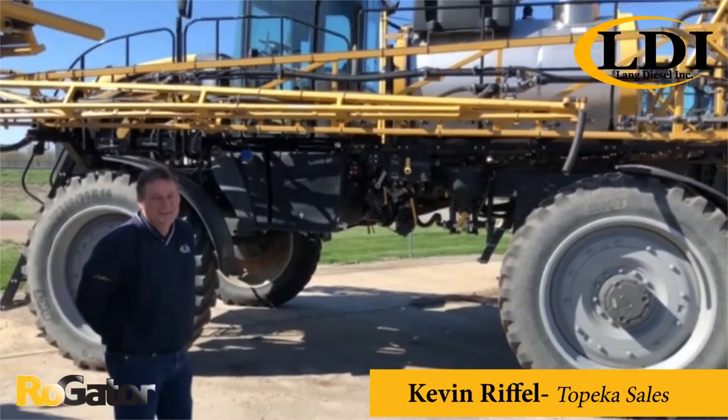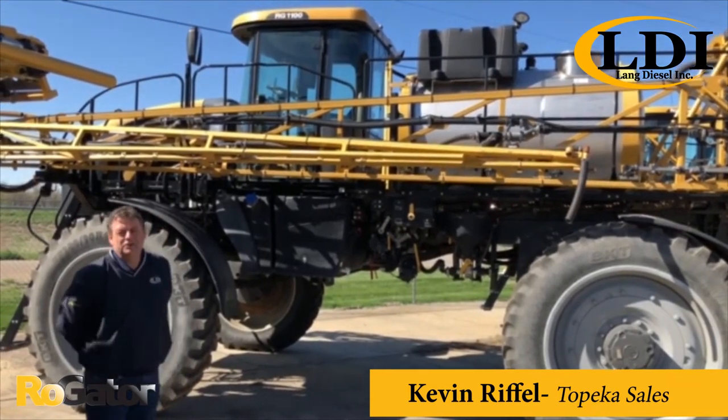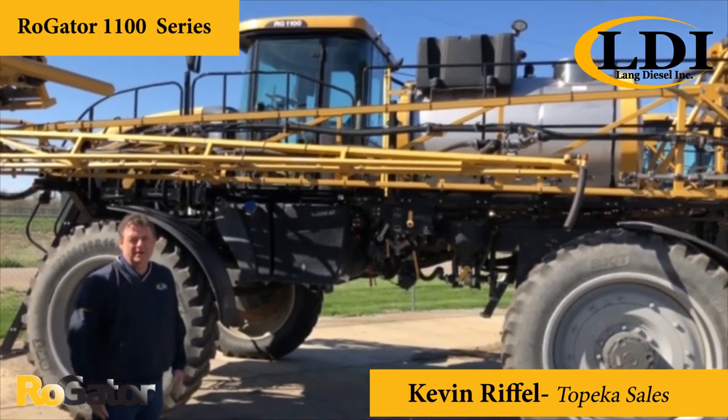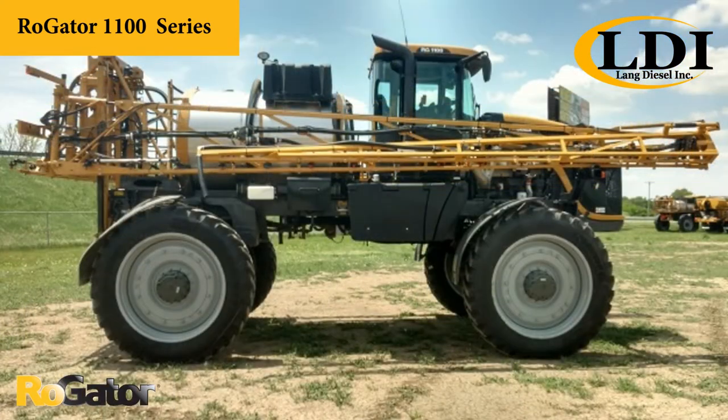Hello, I'm Kevin with Lang Diesel in Topeka, Kansas. Today we're featuring our Rogator RG1100. This particular model has 3,100 hours. It's equipped with an AGCO power engine that boasts 300 horsepower.